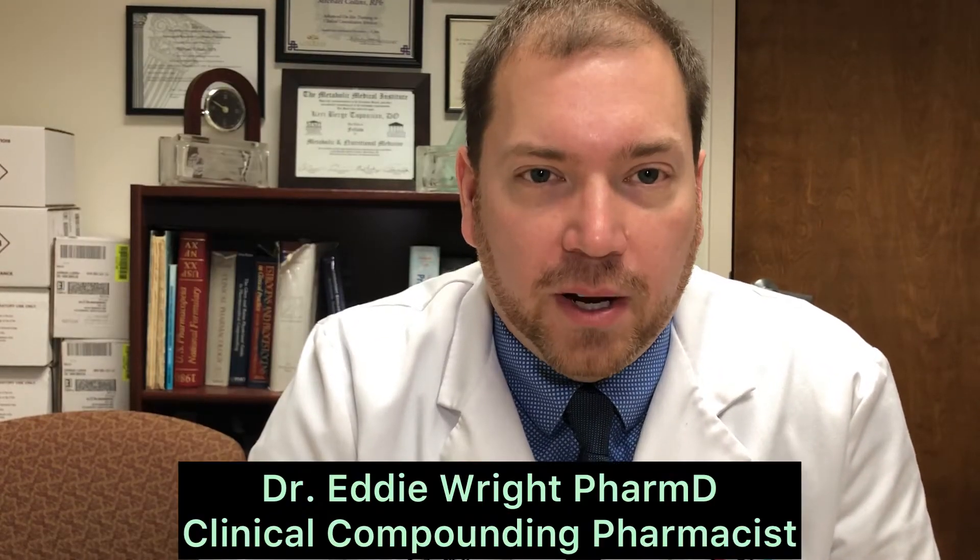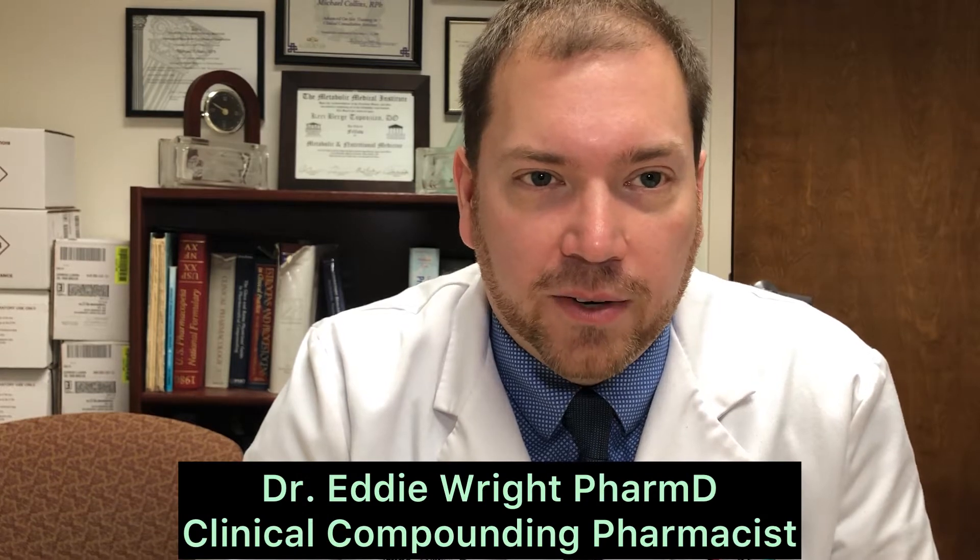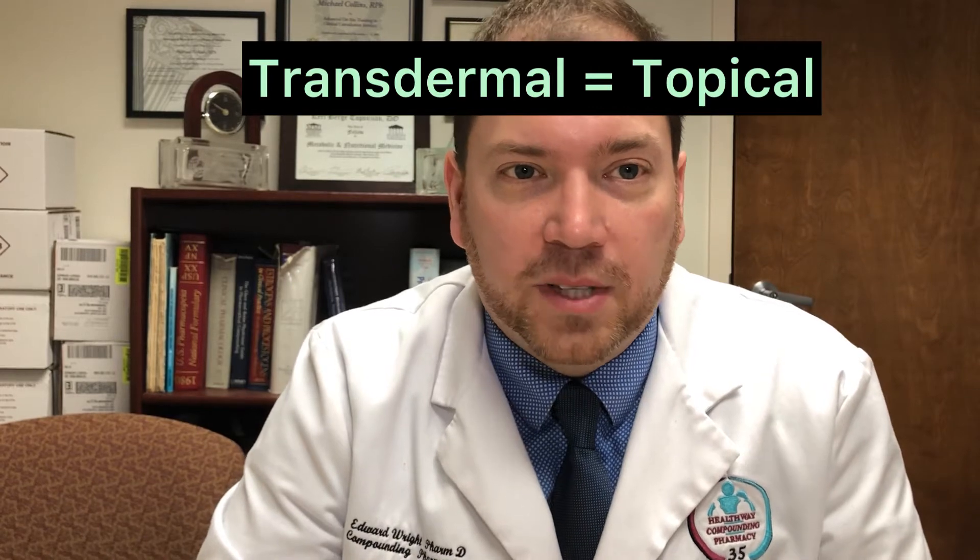Welcome, friends of Healthway Compounding Pharmacy. My name is Eddie. I'm a clinical compounding pharmacist here at Healthway Compounding. Today we're going to talk about a transdermal or topical dosage form, most commonly used in veterinary use — pets, dogs, cats, most common.